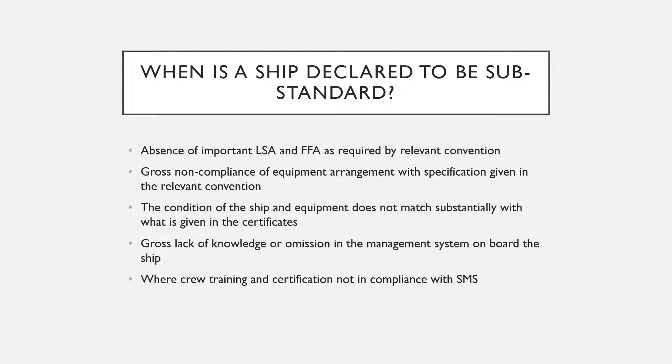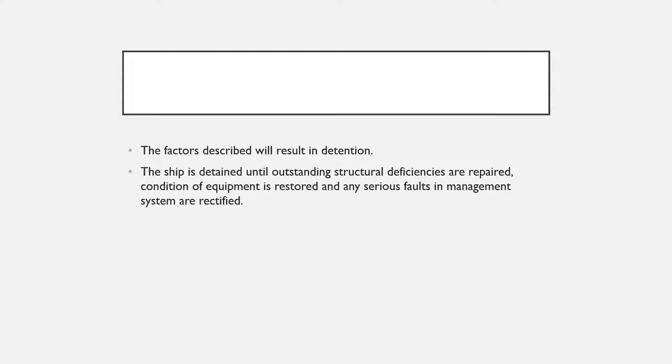If the port state inspector finds that the condition of equipment, the hull, or lifting equipment such as cranes and derricks is not satisfactory, the ship will be declared substandard. A gross lack of knowledge or omissions in the safety management system on board — such as crew not being trained or certified in compliance with the SMS, not being aware of their duties, or operating machinery unsafely — will also result in a substandard declaration. The ship will be detained until outstanding structural deficiencies are repaired, defective equipment is restored, and any serious faults in the management system are rectified.